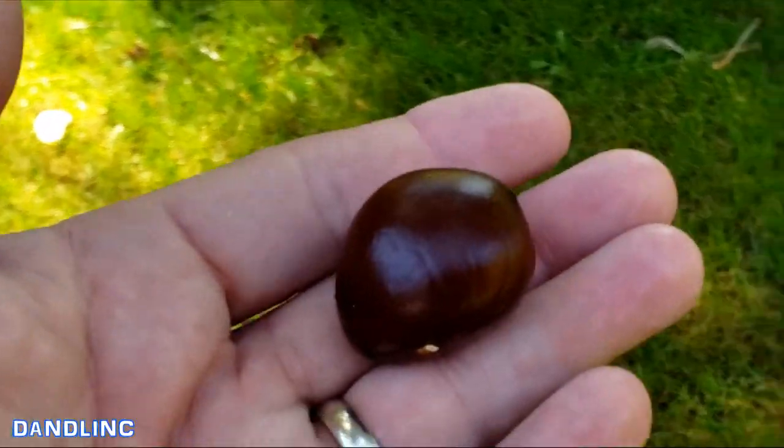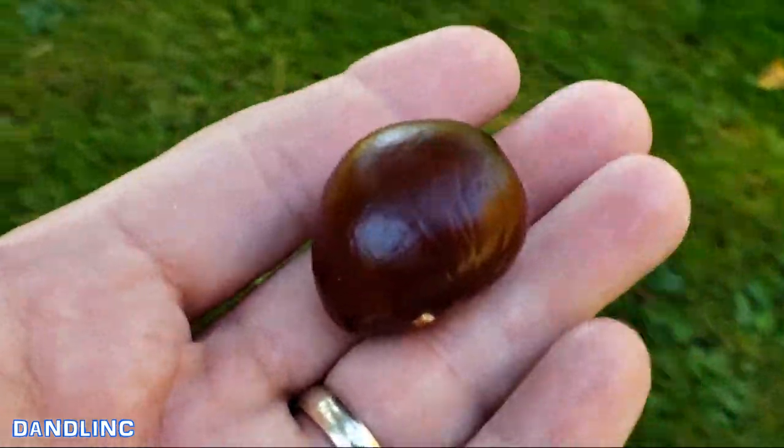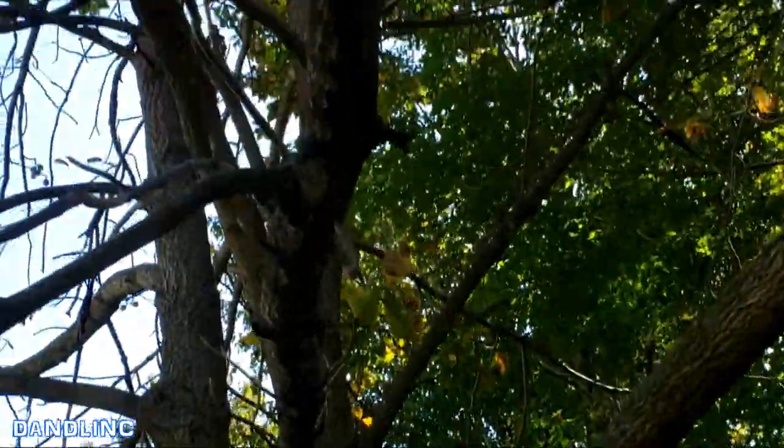We sell these on the internet for about — I think I sell them in packs of 15 for about 12 bucks plus a few dollars for shipping. So this has become known as our little money tree, because every year it provides this lovely shade and then in the fall these chestnuts.